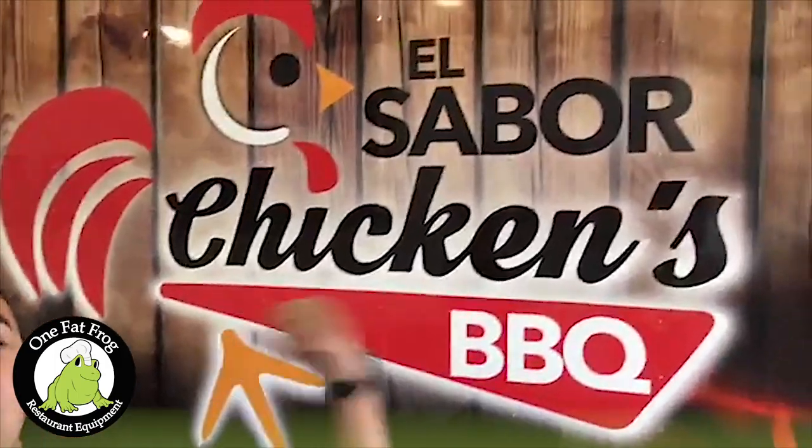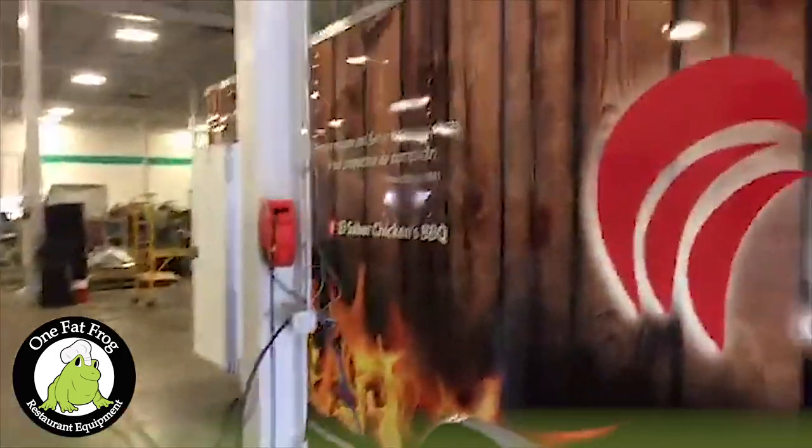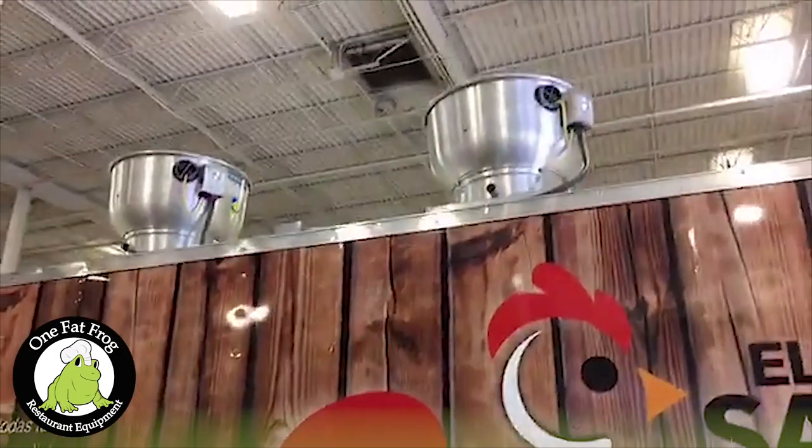This is our 24-foot monster, and we're happy to be turning it over to its owners this week. We've been working on it for a little bit, and it'll be going out very shortly. This week, this is El Sabor Chicken's Barbecue. It's going to be going out before Friday.